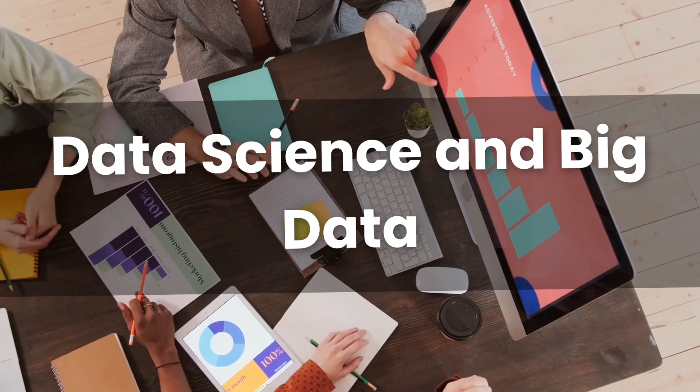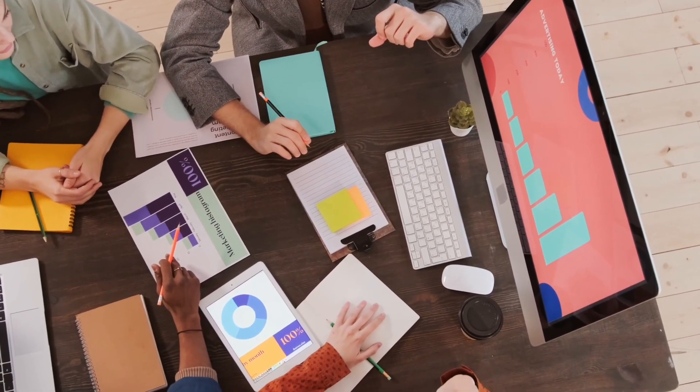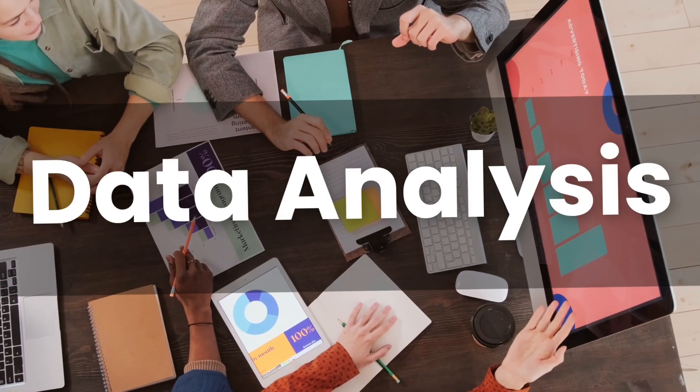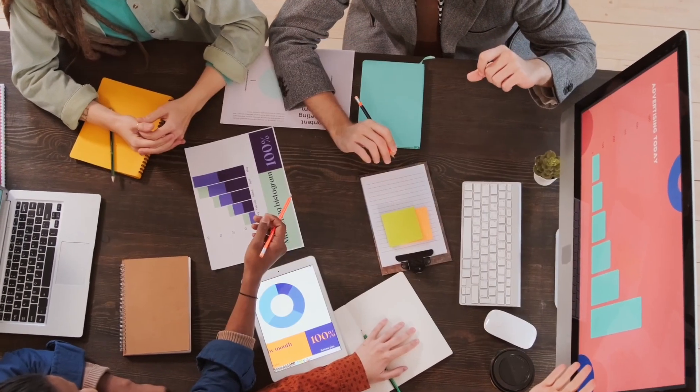Second, Data Science and Big Data. With the ever-increasing volume of data, data science skills are in demand. Learn about data analysis, data visualization, and tools like Python, R, and data processing frameworks like Apache Spark.